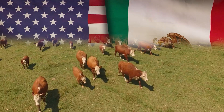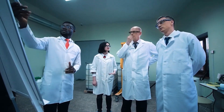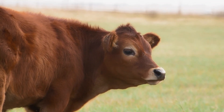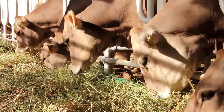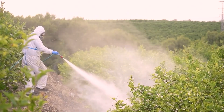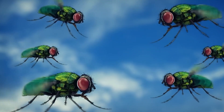Long-term solutions will require continued cooperation between U.S. and Mexican authorities. Both countries are working together to set up pre-export inspection facilities and ramp up the production of sterile screw worm flies. We may also need to look at possible adjustments to trade policies. While the temporary halt on Mexican cattle imports has been a necessary step, finding a balance that protects our livestock while minimizing economic disruption will be crucial. Ongoing dialogue and cooperation between trade partners will be key to developing effective long-term solutions. Staying vigilant and prepared will be our best defense against the screw worm, and together we can keep Texas screw worm free.